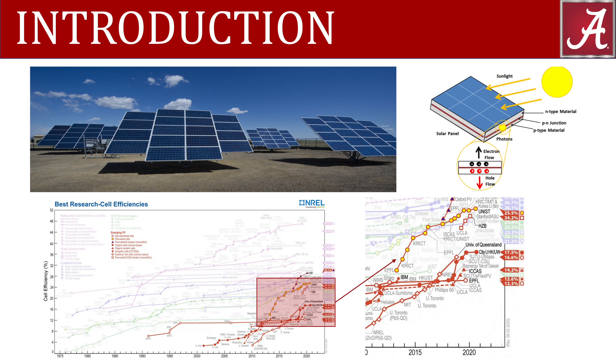The photovoltaic materials that are used to create these devices are very important. In recent years, there has been a lot of progress with a certain species of solar cell called a perovskite.